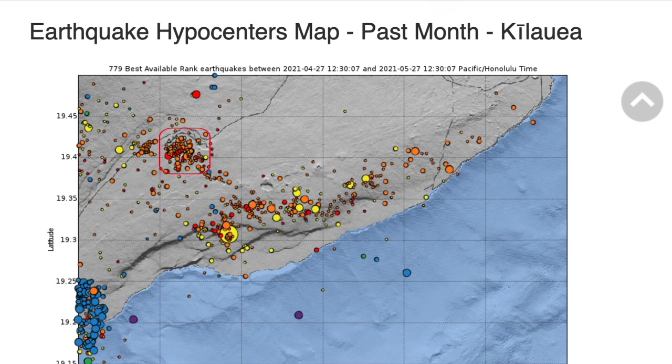Here is the summit seismicity they refer to, on a plot of the past month coloring earthquakes by depth. You will also see the May 23rd magnitude 4.2 earthquake under the south flank, as the volcano adjusts to the redistribution of pressure in the system, including on a refilling Upper East Rift.